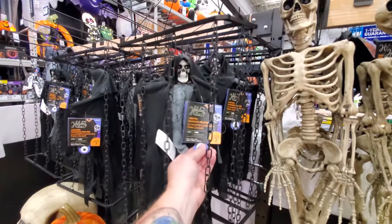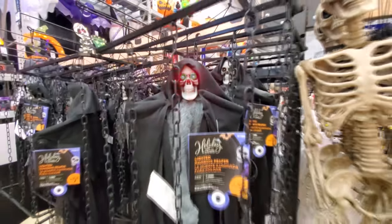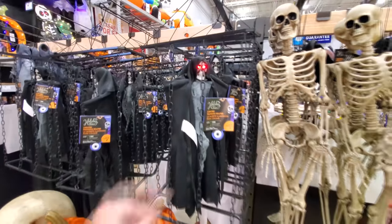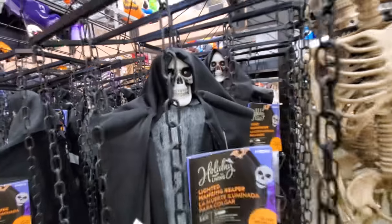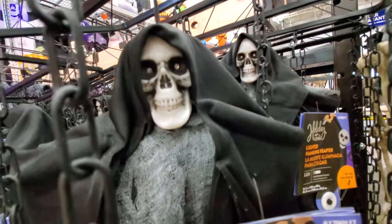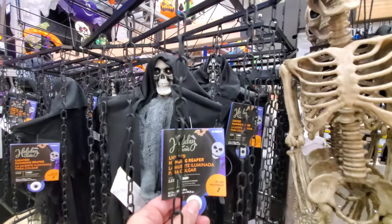I like this guy — the lighted hanging reaper. Look at this, it's like he's in a cage that no one could ever be contained by. You gotta love the kinds of things they say: 'Let me out!'